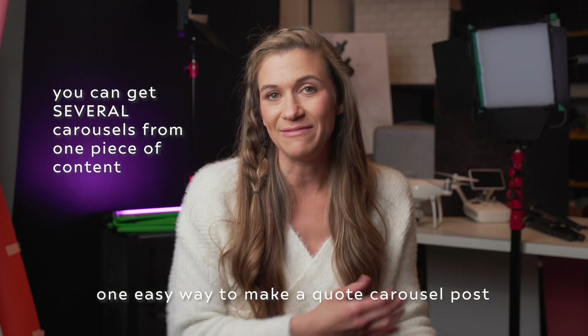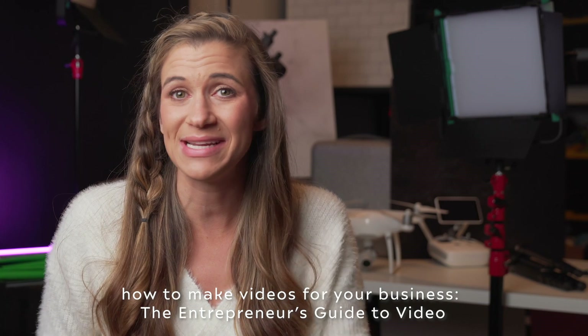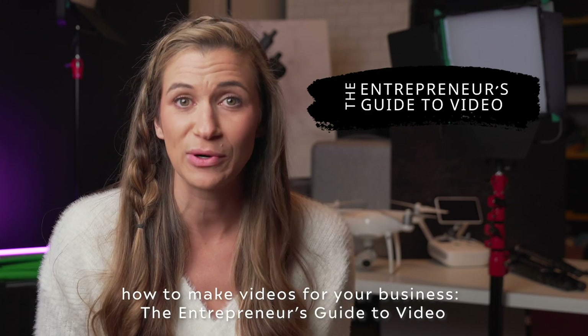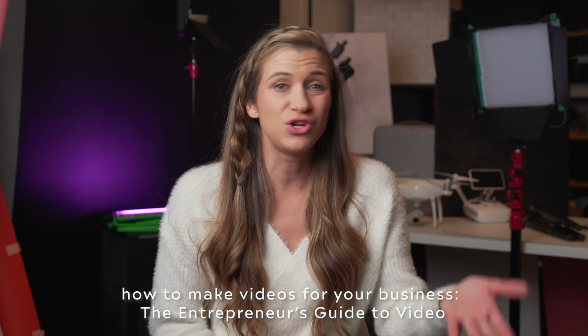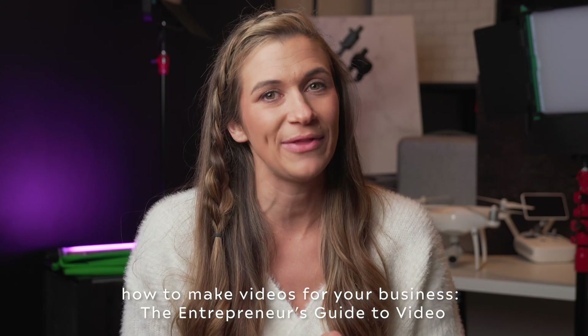This is assuming that you're already making videos for your business and you have scripts to pull from. If you're interested in learning more about how to make videos that grow your business and that you can pull really valuable quotes out of, that is something covered in my signature program, The Entrepreneur's Guide to Video. I teach you exactly how to write compelling scripts geared toward your ideal customer that make them end up wanting to buy from you. Check out my free masterclass linked in the description below if you want to know more.